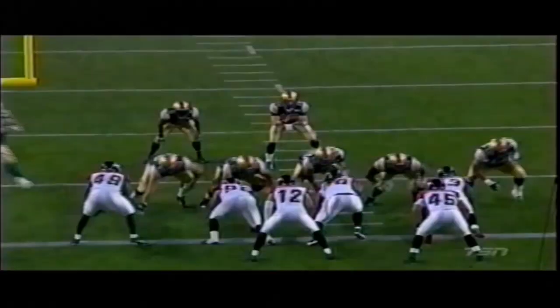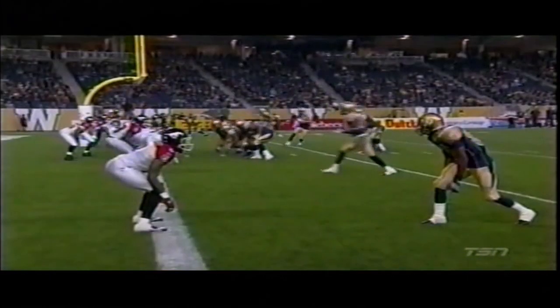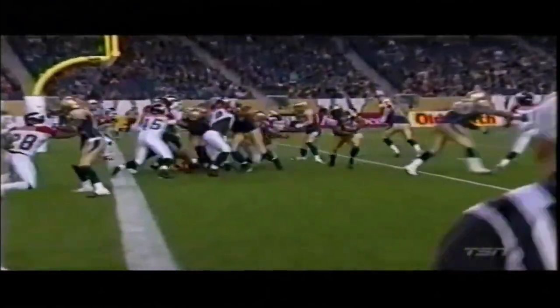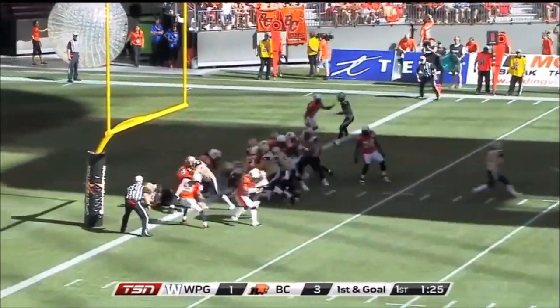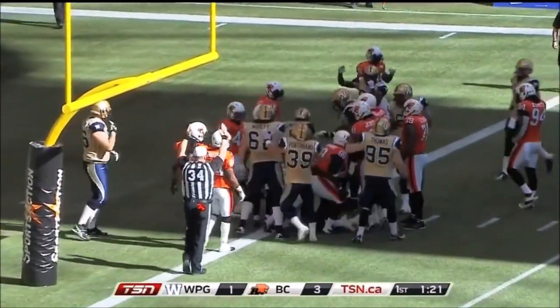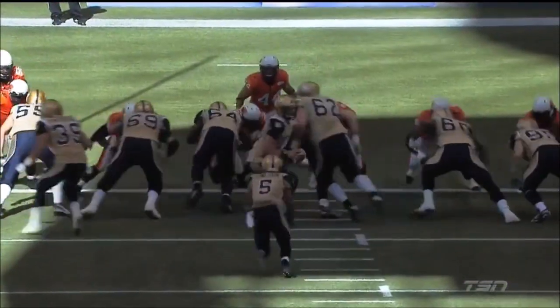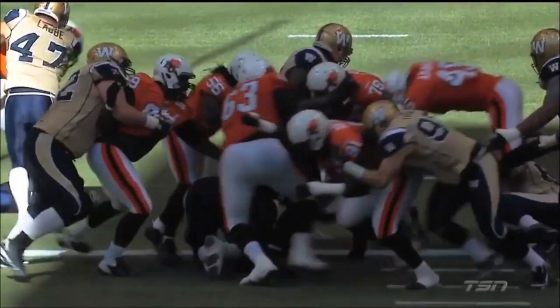But much too little, much too late. Jade Etienne faked like he was going to run that quick slant, drawing attention to one side of the field — little off-tackle run there to Chad Simpson the other way. Goltz would come in on these situations. First and goal inside the five. Hand-off, Chad Simpson — touchdown. Chad Simpson pounds it in, and the Bombers have their first lead of the day.